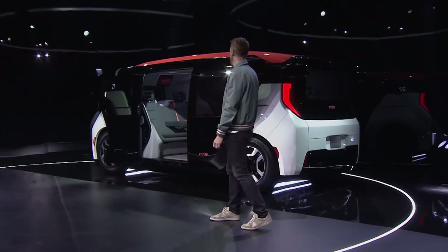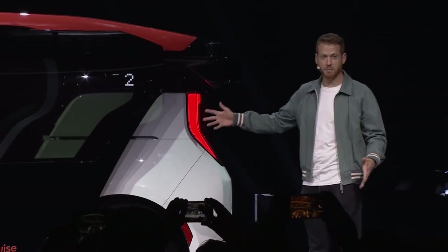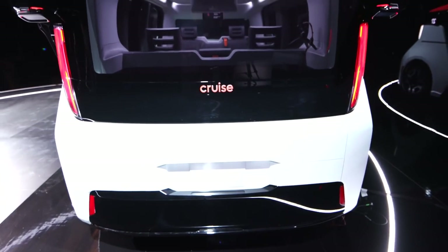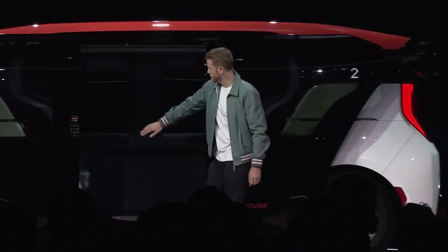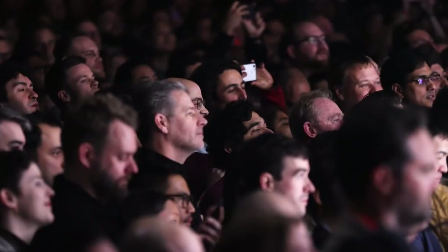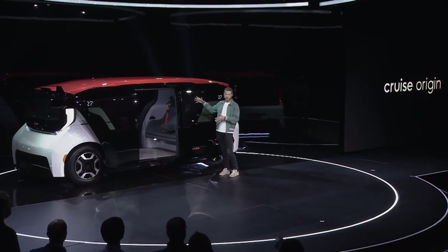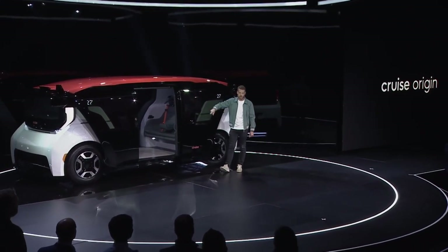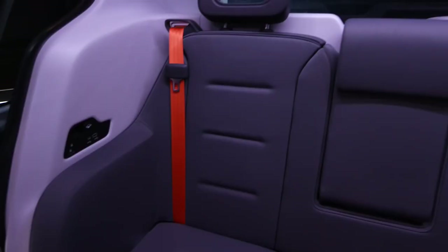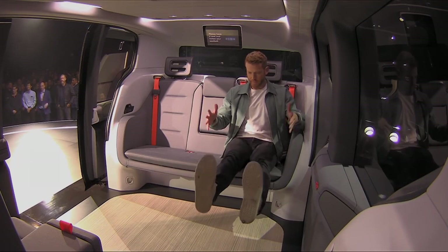It is a production vehicle. The first thing you notice is it looks really big, but it's actually not any bigger than a regular car — it's just more efficient. On the Cruise Origin, the doors just do this, which is really cool. This is three times more area to get in and out than on a normal car. On the inside, there's a ridiculous amount of space — basically every seat is like an extra legroom seat on an airplane.